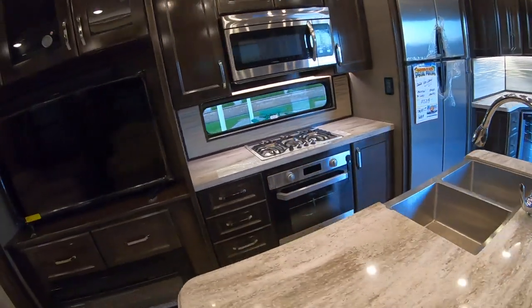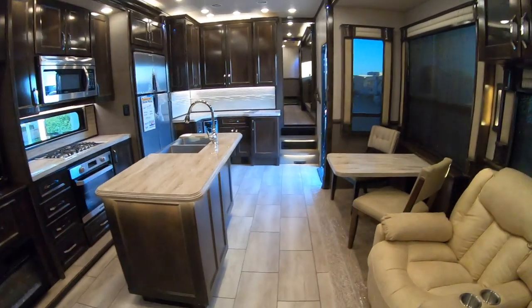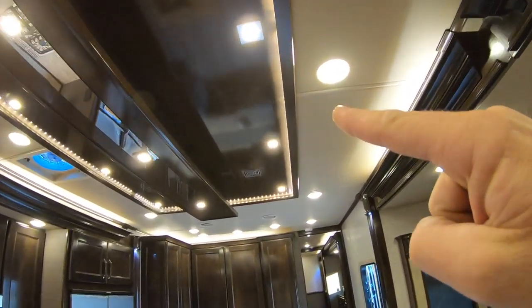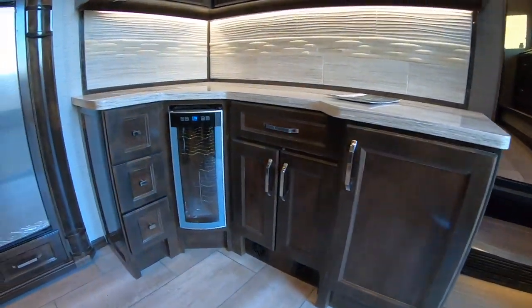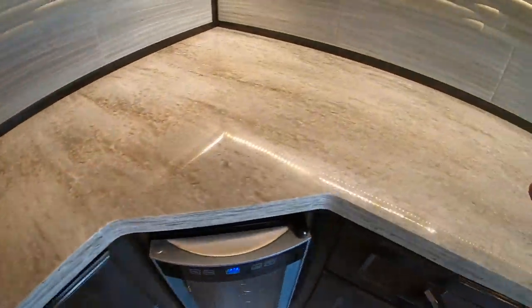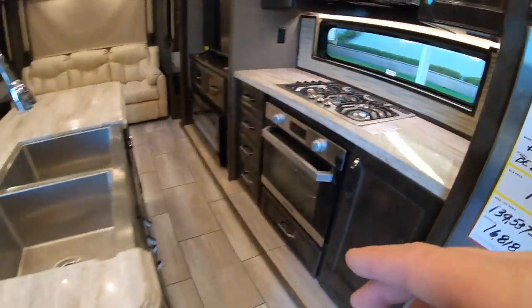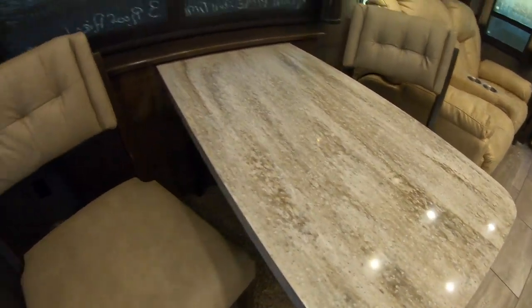Beautiful countertops. It's just huge in here — a really open floor plan, and I love the lighting on the ceiling just like in all of the new Tiffins. There's a beautiful backsplash over here with a wine cooler. Very sleek. I love how the countertops here match the countertops in this part of the kitchen, and then you have an island with the same countertops and a nice table with the same countertops.